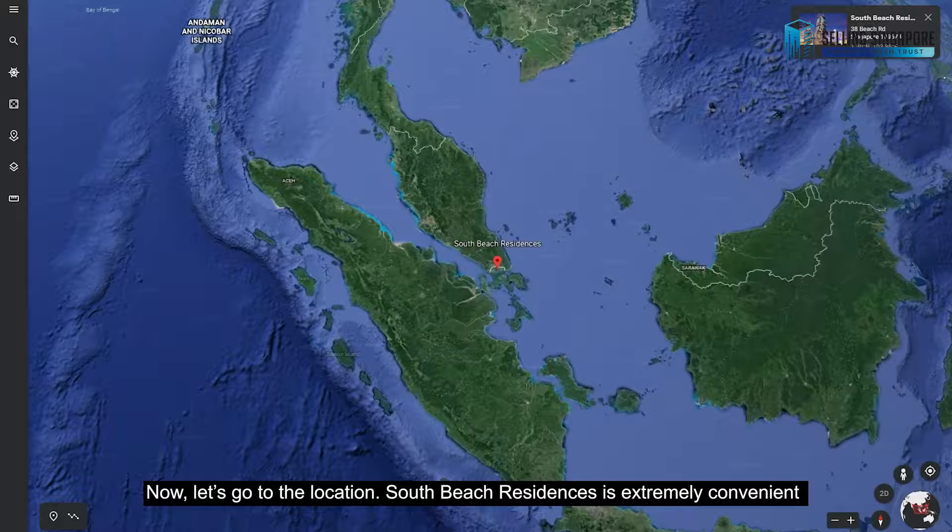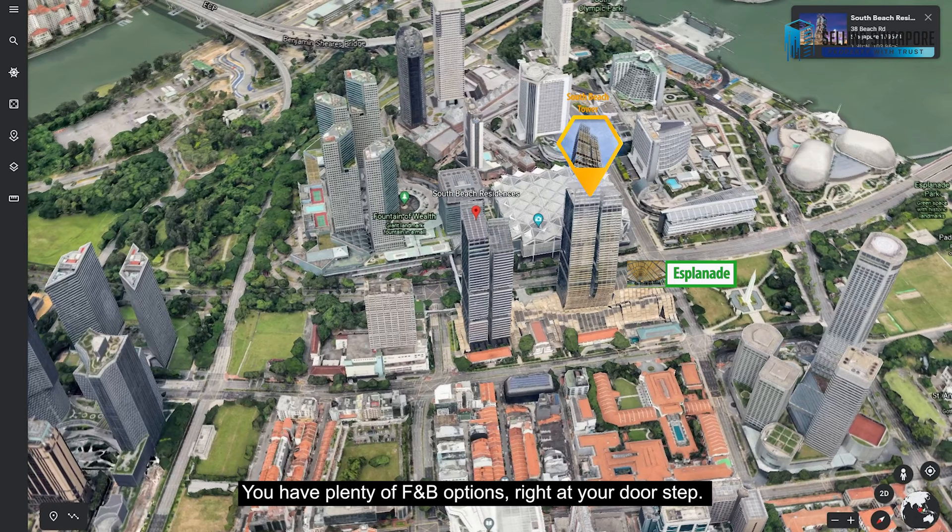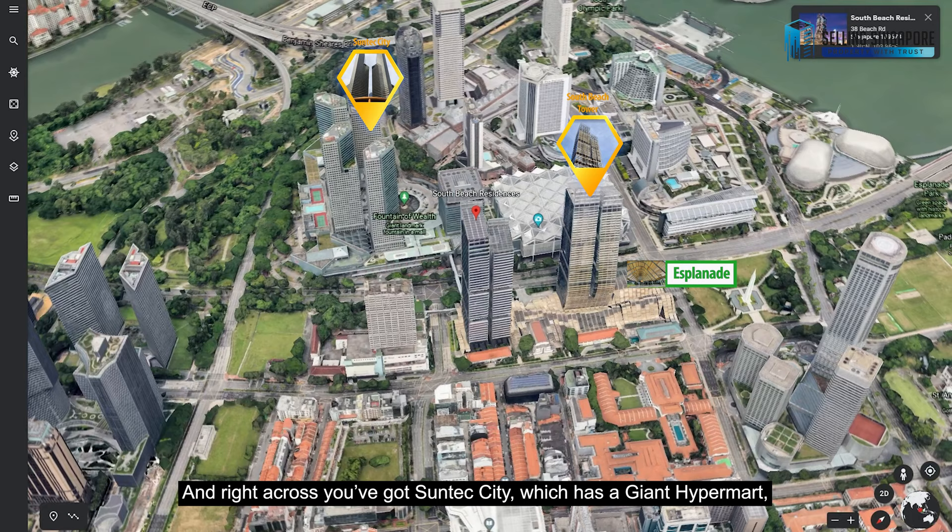South Beach Residences is extremely convenient, being directly integrated with South Beach Tower and Esplanade MRT. You have plenty of F&B options right at your doorstep, and right across you've got Suntec City which has a giant hypermart, meaning your recreational needs are all met.